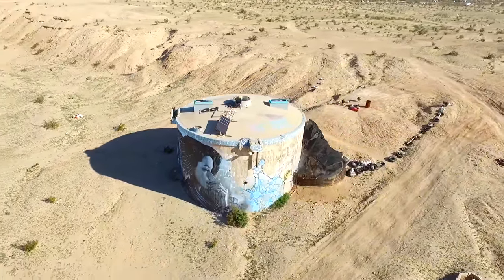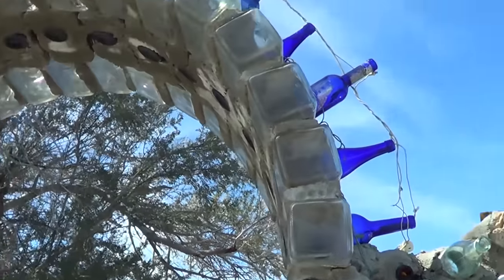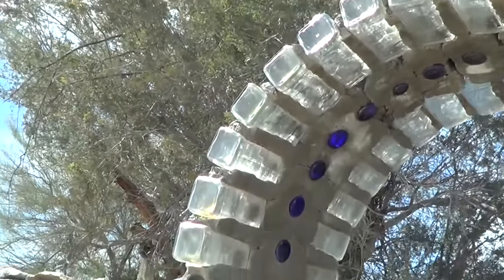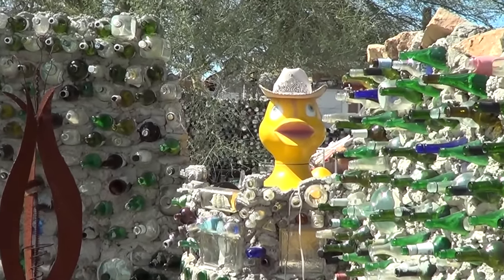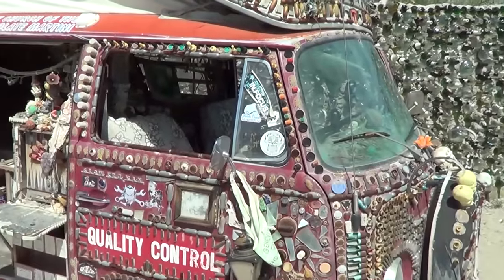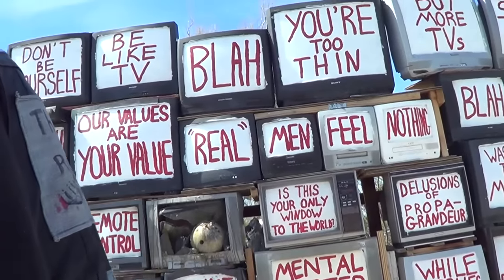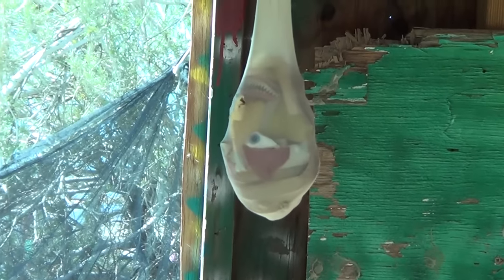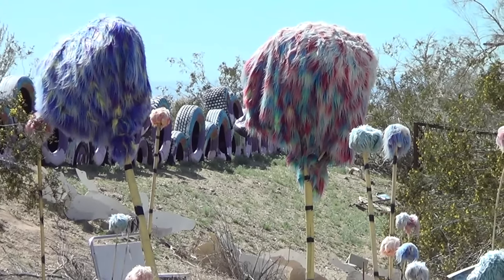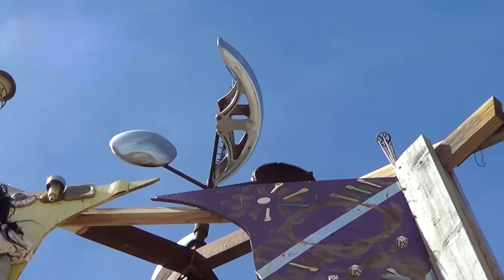There are also some compounds you can tour through. One of them was called East Jesus, and it had just crazy art all over the place. The people there are unique but tend to be really warm and welcoming. East Jesus is an art community in Slab City where a handful of people live and make interesting art you can walk through. Most of it is made out of refuse — what most of us would call junk, they see as art. They even have their own mud wrestling pit and garden.